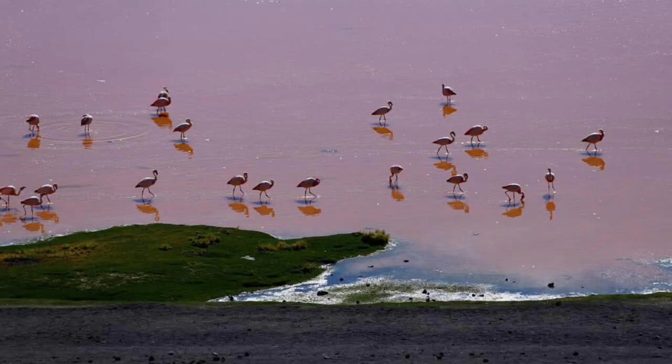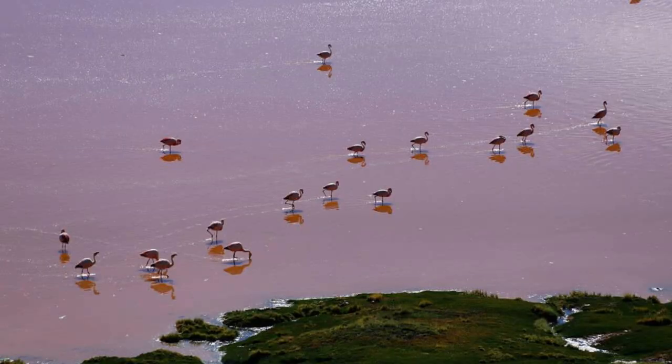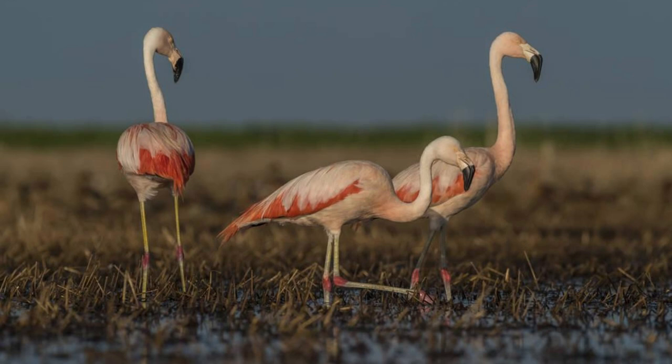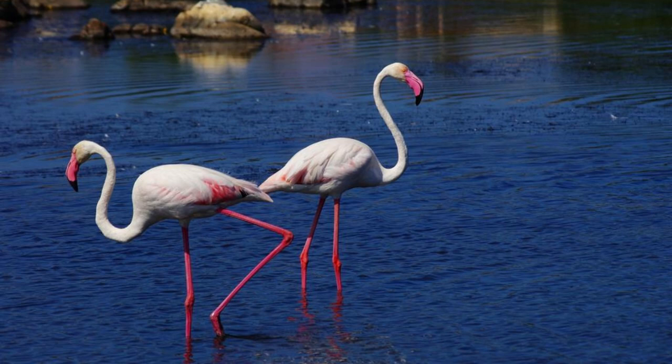Marvel at the sight of pink flamingos flocking to the shores of Bankdarguin National Park, where thousands of these graceful birds gather to feed and breed in the park's coastal wetlands. Witness vast flocks of flamingos wading in shallow waters, probing the mudflats for food, and taking flight in synchronized formations across the sky. Experience the spectacle of nature as you watch flamingos engage in courtship displays, nest-building activities, and nurturing their young in the park's pristine lagoons and estuaries.